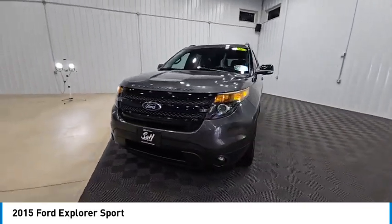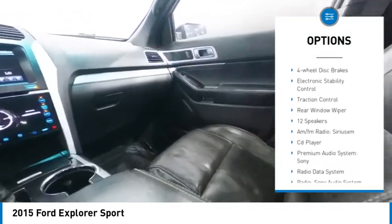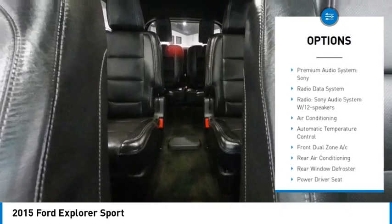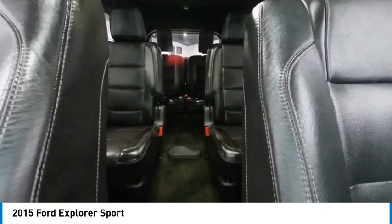Here are some of this vehicle's great options: alloy wheels, rear spoiler, brake assist, remote keyless entry, fog lights, speed control, four-wheel disc brakes, electronic stability control, traction control, and rear window wiper.